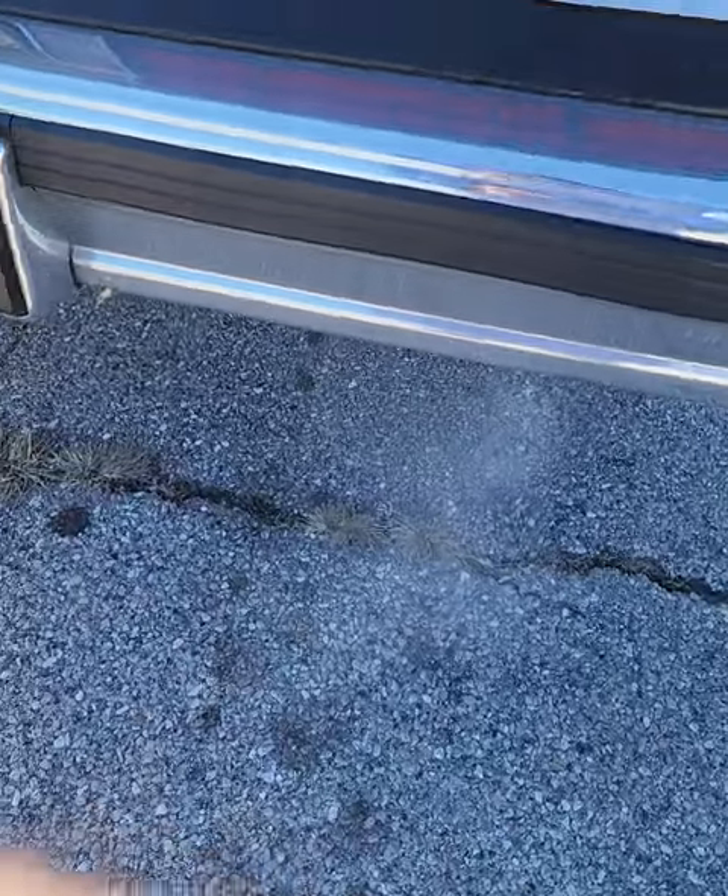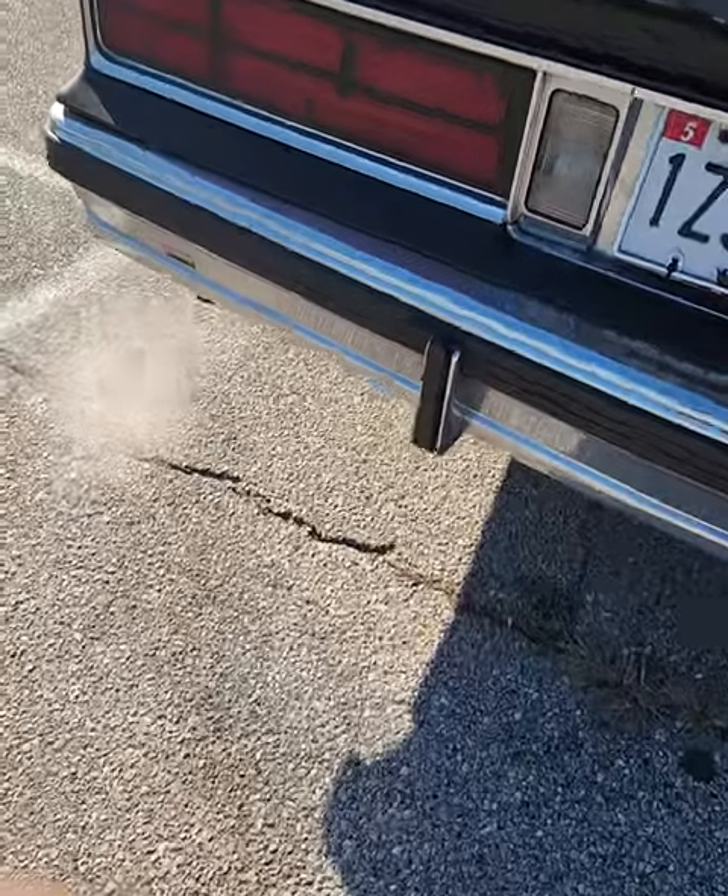It is running good — like I said it's fifteen degrees out here. The Flowmaster's got a little rumble to it. Let's get it.